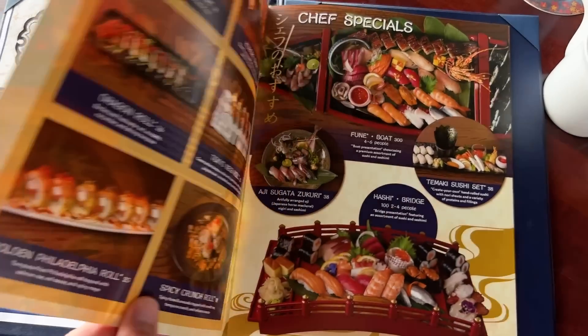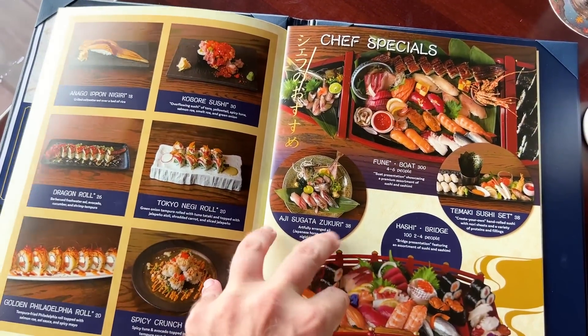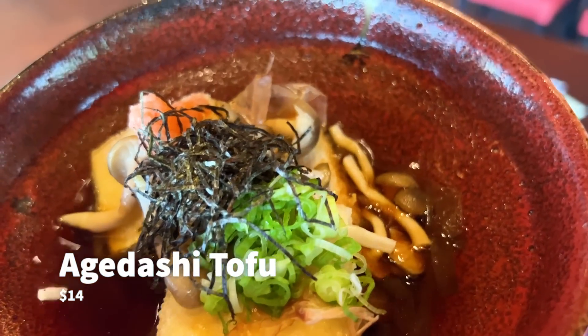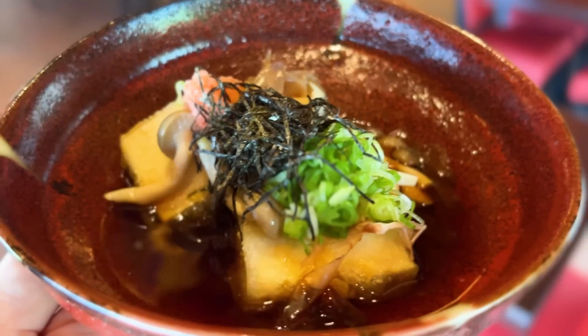Now it's appetizer time! For our apps, we ordered the agadashi tofu, the grilled wagyu gyoza, and the karaage chicken. The agadashi tofu was fried tofu that the team was rather impressed with. The broth the tofu was sitting in is dashi — like a miso soup but more subtle — working as an accent to bring out the slightly sweet flavors of the tofu. You add mushrooms on top for another layer of savory flavor, making it a really nice plant-based starter.